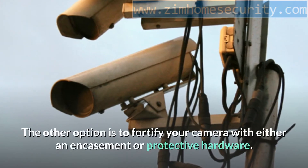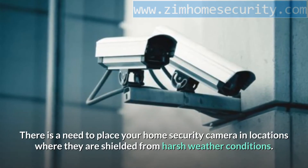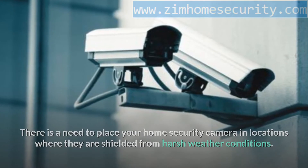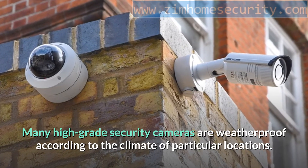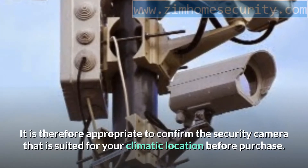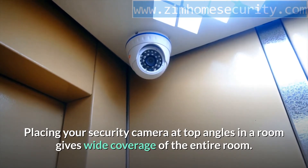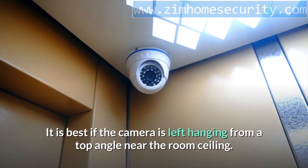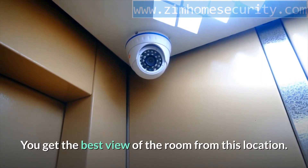The other option is to fortify your camera with either an encasement or protective hardware. There is also a need to place your home security camera where it is shielded from harsh weather conditions — many high-grade security cameras are weatherproof according to the climate of particular locations, so confirm the camera suited for your climatic location before purchase. Placing your security camera at top angles in a room gives wide coverage of the entire room; it is best left hanging from a top angle near the ceiling for the best view.